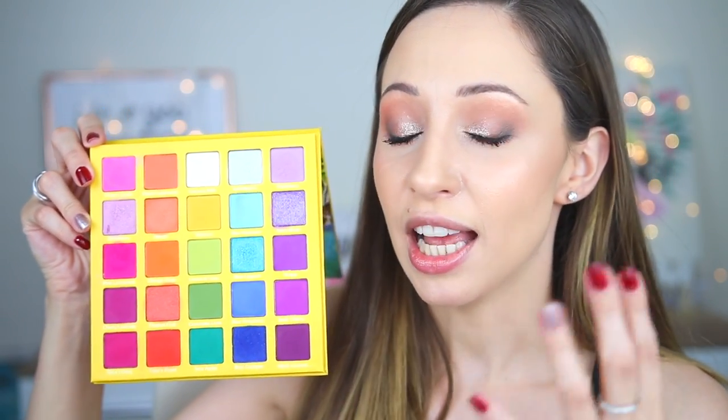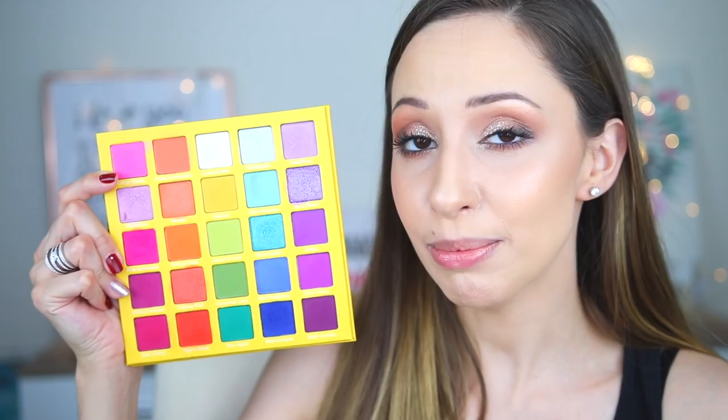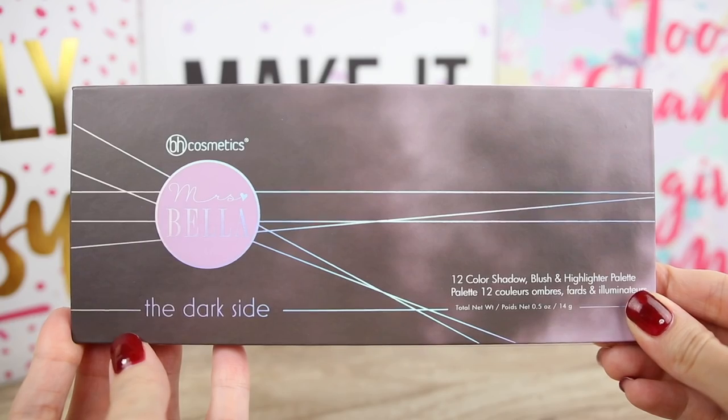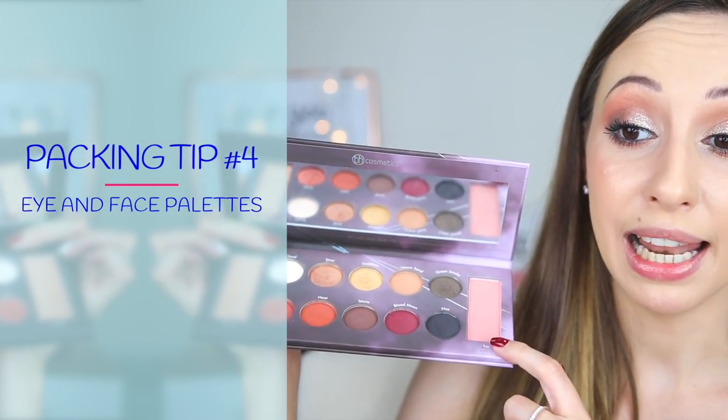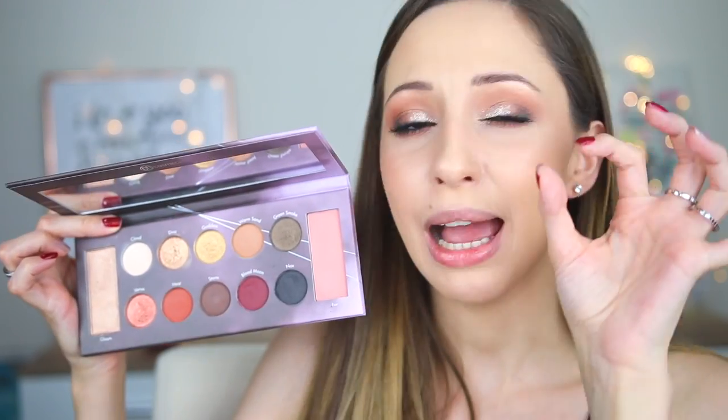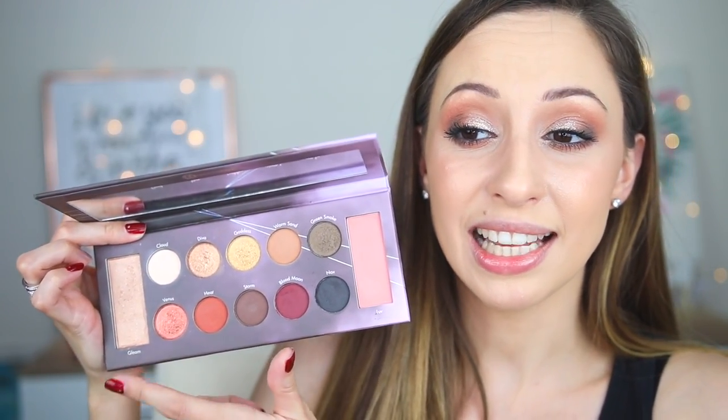For eyeshadow palettes I will take the Slash Palette by September Rose Cosmetics — I've had it a while but haven't played with these beautiful shades. I want to create a lot of different colorful makeup looks because I've been trying so many neutral palettes and want something different. I will also take the Eye and Face Palette by BH Cosmetics — the Dark Side Palette — which has a mirror, a blush, a highlighter, and lots of neutral eyeshadows to use alongside the colorful one. I'm not taking a separate blush since that palette covers it.